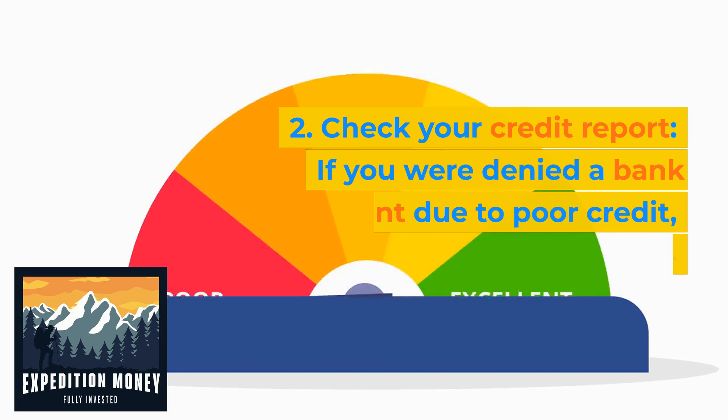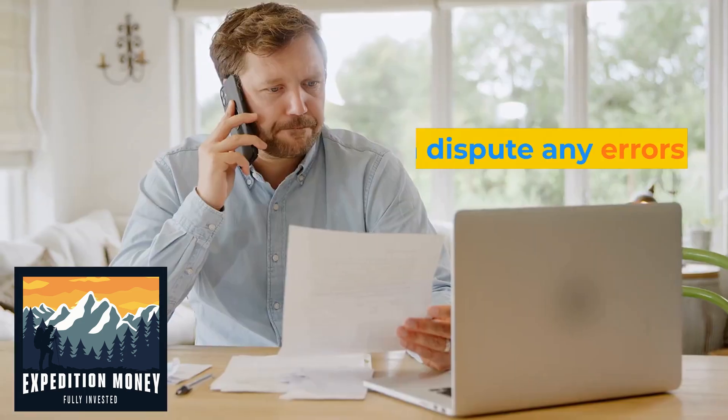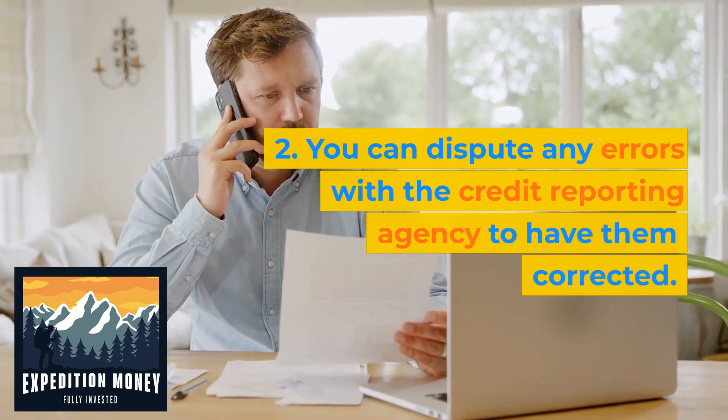Check your credit report if you were denied a bank account due to poor credit. Check your credit report for errors or inaccuracies. You can dispute any errors with the credit reporting agency to have them corrected.